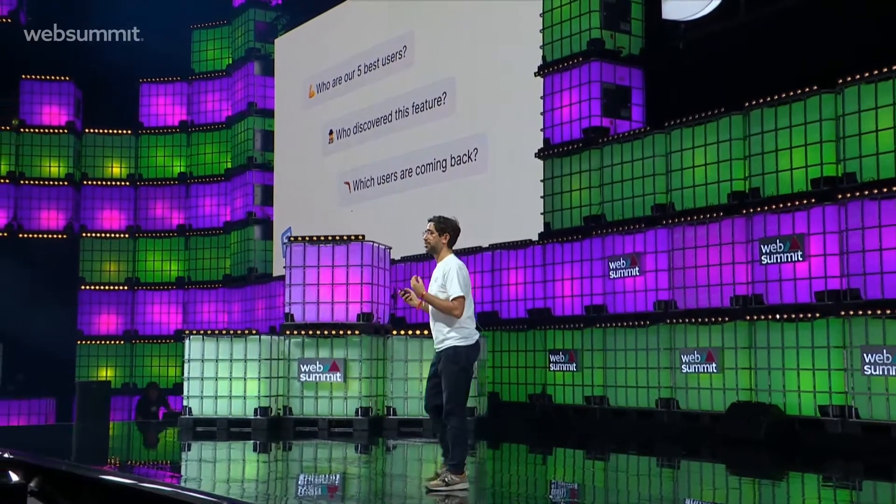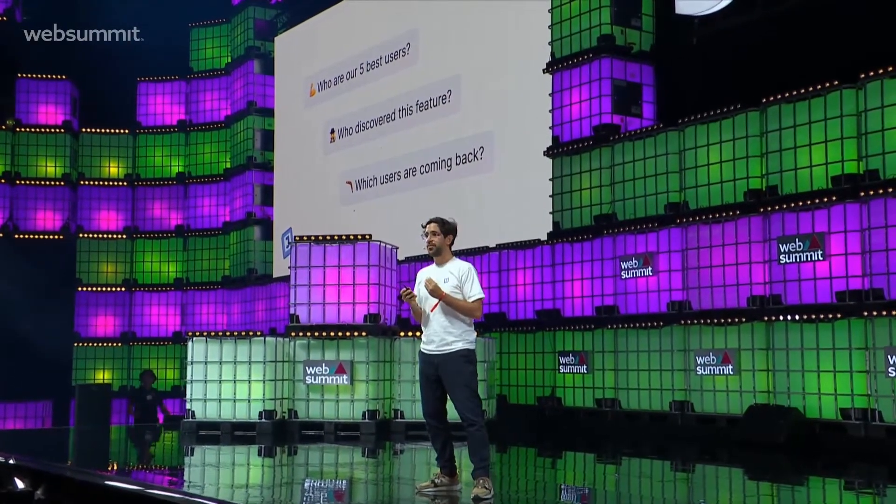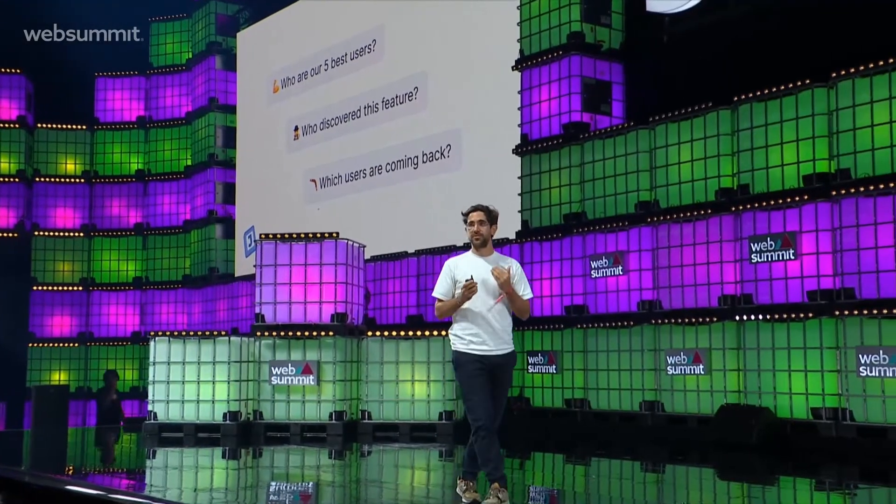Being a product manager myself, I tried existing analytics. They're too complex. They're cold and intimidating. Yes, they help you answer the most tricky questions, but they don't help you answer the fundamental ones.